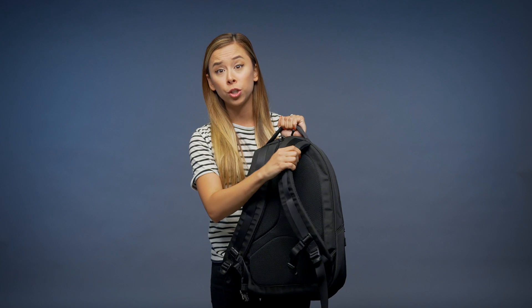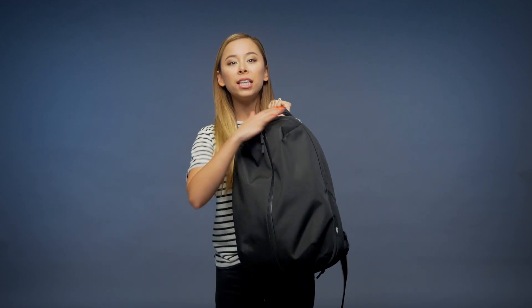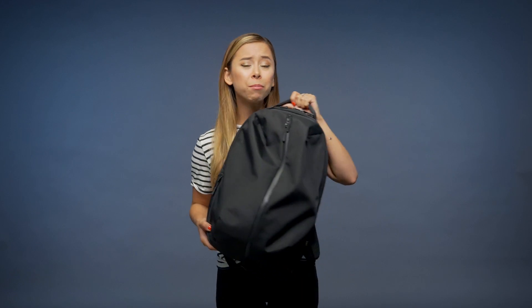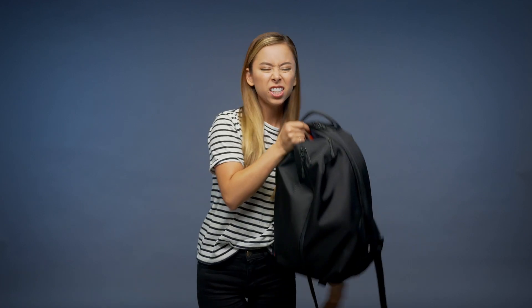The back of this is super padded and breathable — it feels so nice on my back and shoulders. There's a nifty handle too. I really love the all-black look of this backpack and the material is really durable. I've had it for a year, constantly tossing it around, and it still looks brand new.